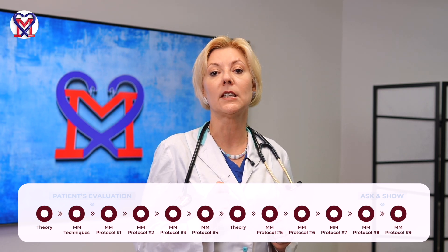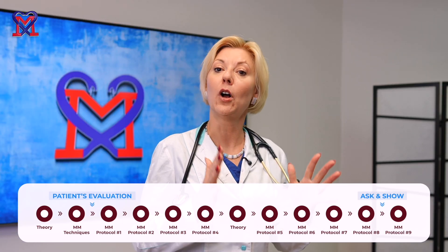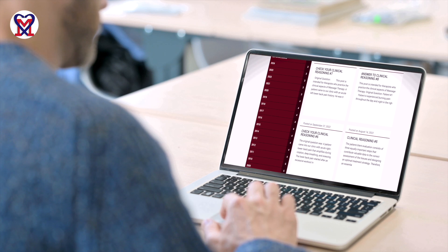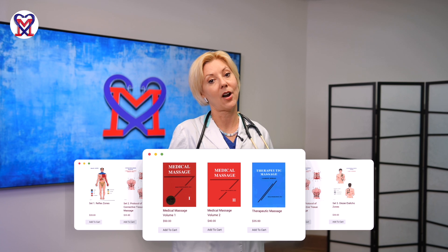The uniqueness of the Science of Massage Institute certification program includes individual training with Dr. Ross, a patient evaluation class, and an ask-and-show class which helps to formulate medical massage protocols. Massage therapists can build a network with Science of Massage alumni and meet our CMNP practitioners list. The SAMI blog offers therapists articles to improve clinical reasoning. Three internationally recognized textbooks and supportive diagrams are available on the home page. If you'd like to dive into clinical application of medical massage, help your patients in complex clinical cases, and drastically increase your income, click the link below and see you in the classroom.